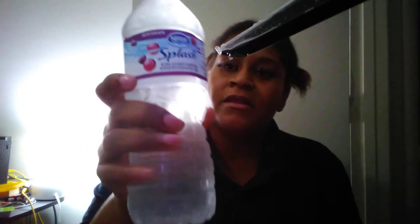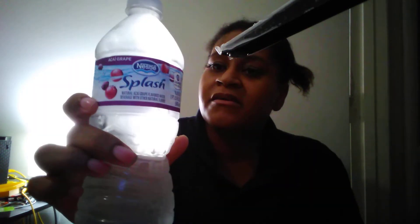My last favorite is this Nestle Splash flavored water in the flavor Aussie Grape. I like drinking this versus regular water because I like flavored water versus just plain water. Another favorite is these Lucky Lashes by Glammatic.